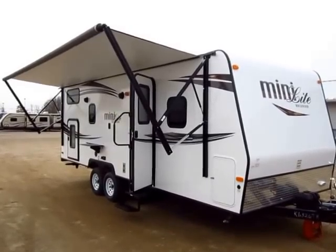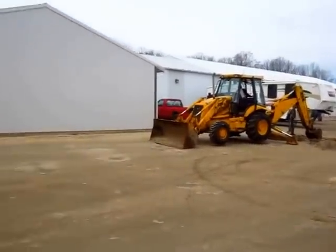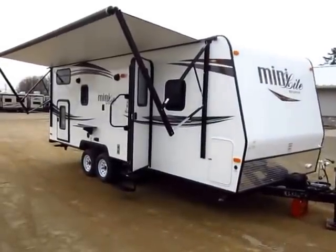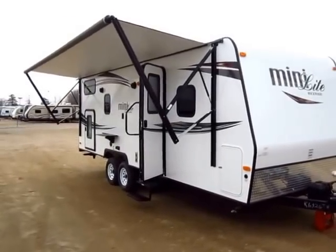Brock with the 2505S here at Haylitt RV of Coldwater, Michigan. First of all, my apologies for some construction noise — we are growing, we are expanding here at Haylitt's. That's just a necessary evil; there is no good time to do it, so we just have to make do with it.